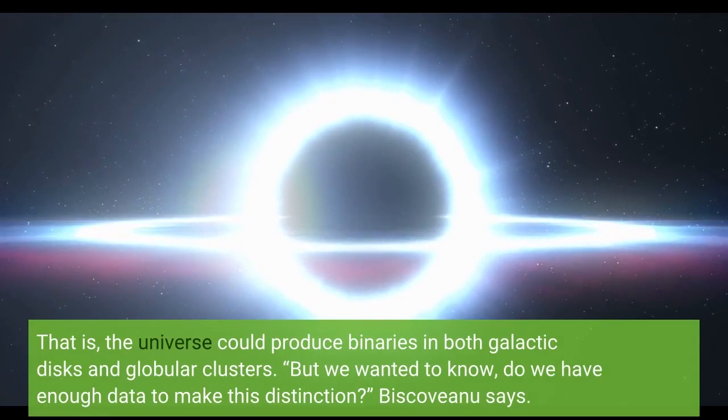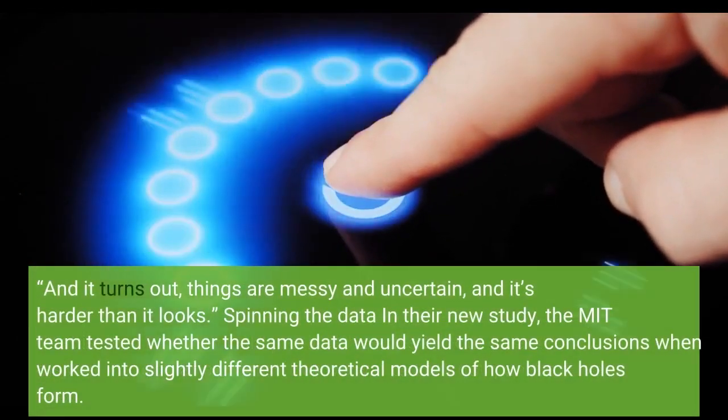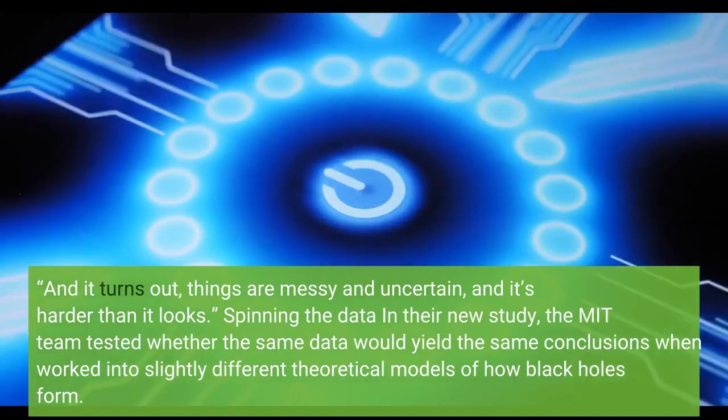But we wanted to know, do we have enough data to make this distinction? Biscovanu says. And it turns out, things are messy and uncertain, and it's harder than it looks.